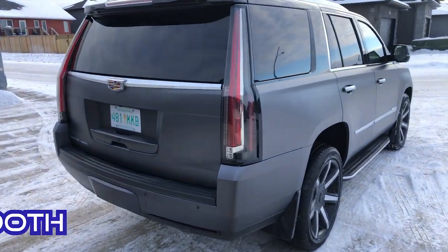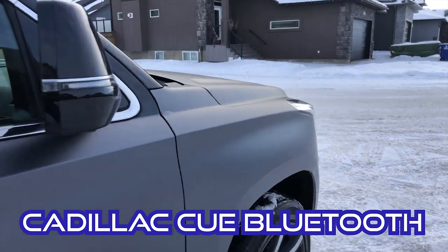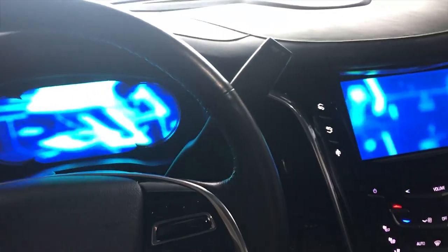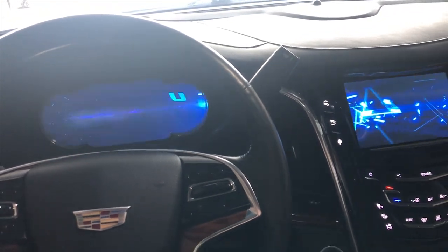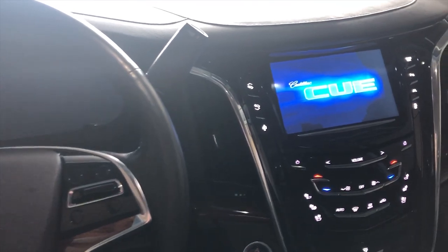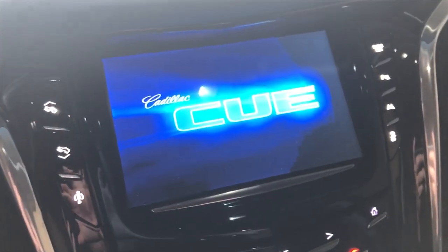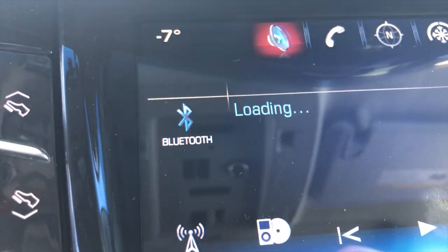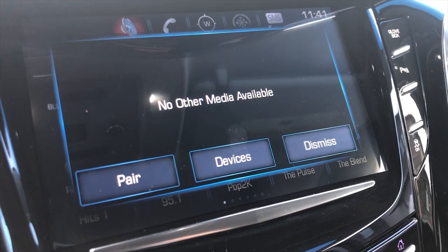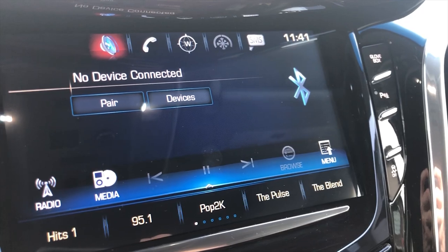Problem number three: the Cadillac CUE Bluetooth connection system. We have my wife's phone and my phone paired with the Cadillac CUE system, but for some reason, even if just one of us is in proximity of the vehicle, it will not see the device — even though the phone says it's connected. The stereo itself does not. You can go through the pair sequence again, or just shut the vehicle off and turn it back on, and if you're lucky, it'll be reconnected.